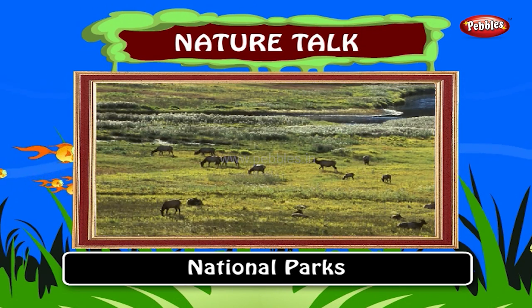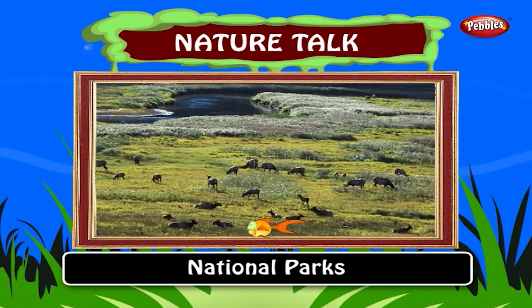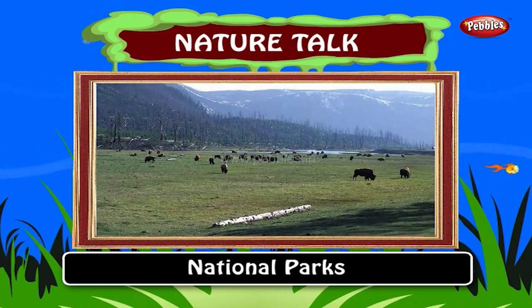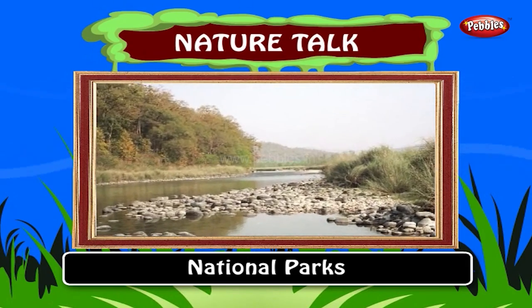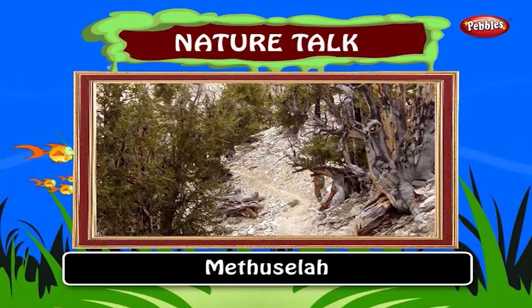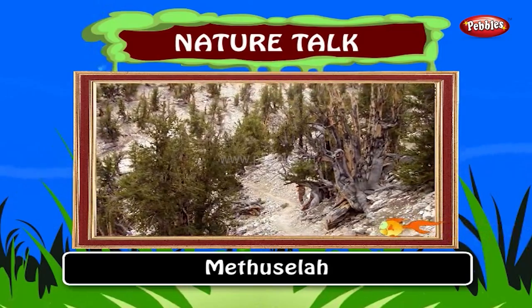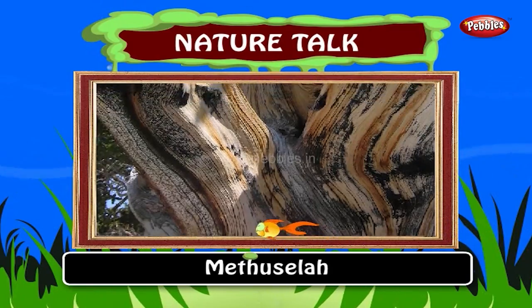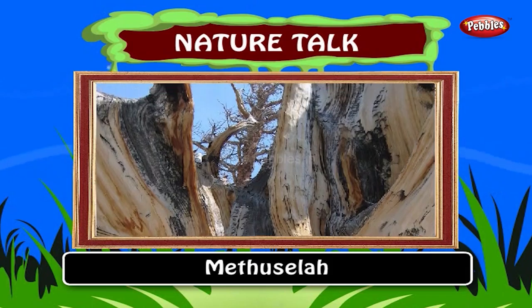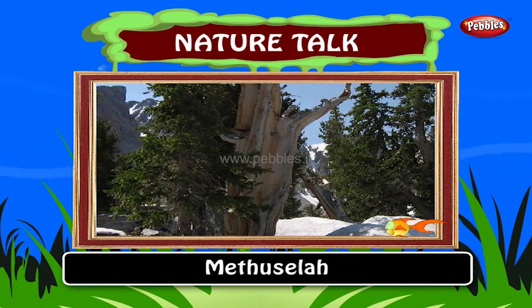National Parks. Throughout the world, national parks and wildlife sanctuaries have been set up to preserve forest and wildlife. Yellowstone National Park, Montana, USA was the world's first national park. Corbett National Park, Uttaranchal was formed in 1936 and is India's first wildlife park. Methuselah is the world's oldest tree. It is in the White Mountains of California. Methuselah is 4,789 years old and is the oldest known individual tree in the world. Its exact location is currently undisclosed to the public as protection against vandalism.